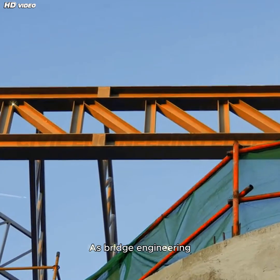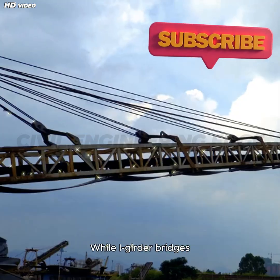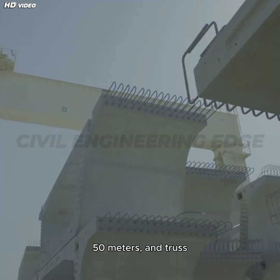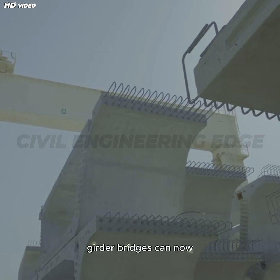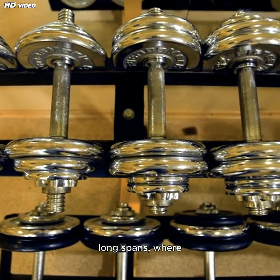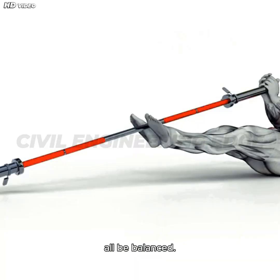As bridge engineering continues to evolve, so do the limits of what box girders can achieve. While I-girder bridges typically span 20 to 50 meters, and truss bridges can reach up to 440 meters, box girder bridges can now extend to 100 meters, and in cable-stayed configurations even up to 1,000 meters. They are especially suited for medium to long spans, where strength, efficiency, and aesthetics must all be balanced.